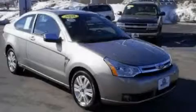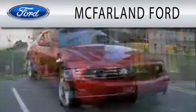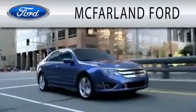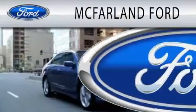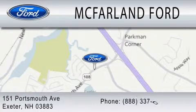Please call today to reserve this vehicle for a test drive. McFarland Ford is dedicated to doing everything possible to ensure that the experience you have selecting your next vehicle is as pleasant as possible. We are located at 151 Portsmouth Avenue in Exeter.